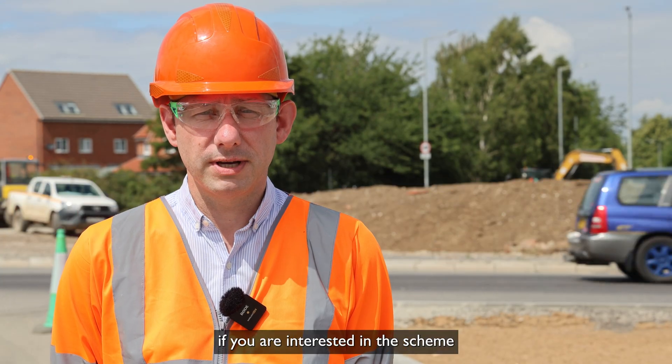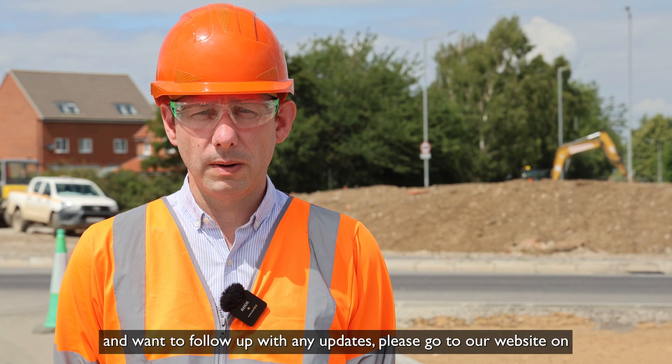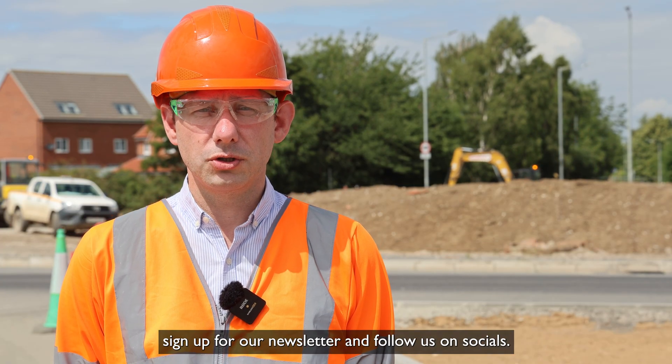As always, if you are interested in the scheme and want to follow any updates, please go to our website at a164jockslodge.co.uk, sign up for our newsletter and follow us on socials.